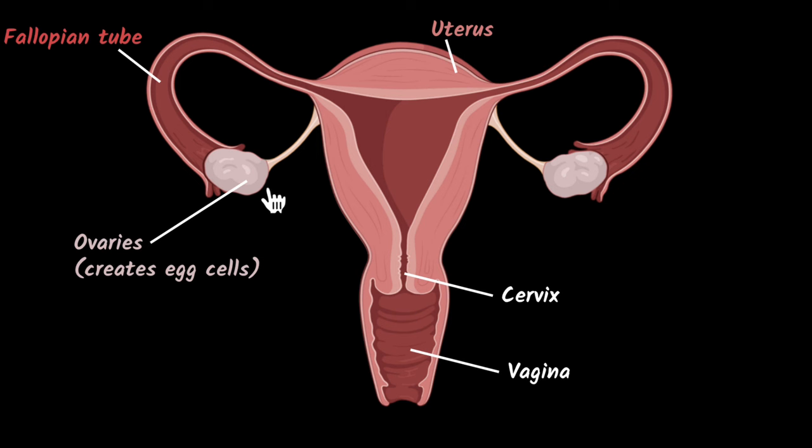Now let's look at what happens once the eggs are formed inside the ovaries. Once the egg is fully mature, it goes into the fallopian tube and the fallopian tube starts pushing it towards the uterus. The uterus also starts preparing for fertilization — its lining starts becoming thicker with a lot of blood. The idea is that if fertilization happens, the baby that will eventually grow requires a lot of nutrition, so the body is preparing for it.